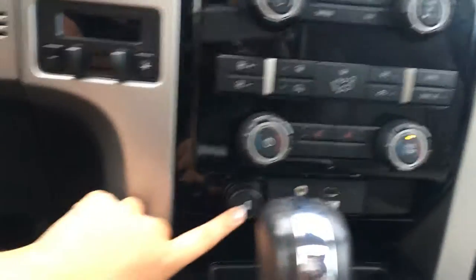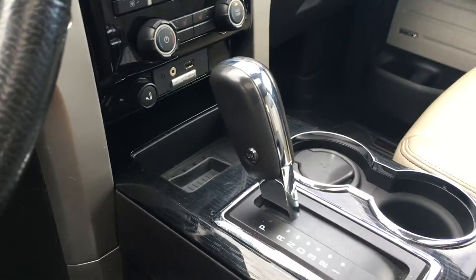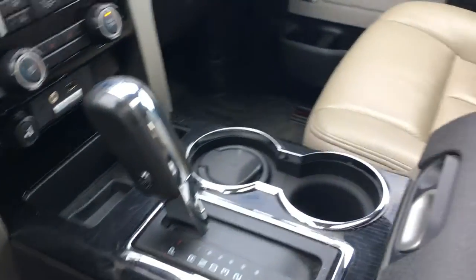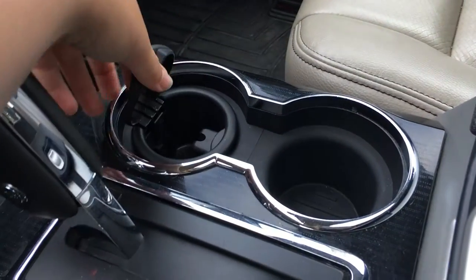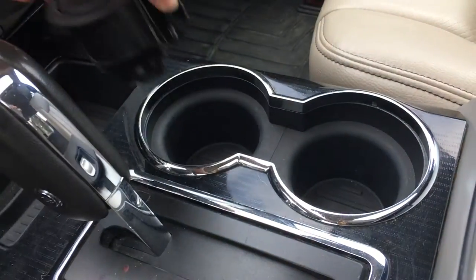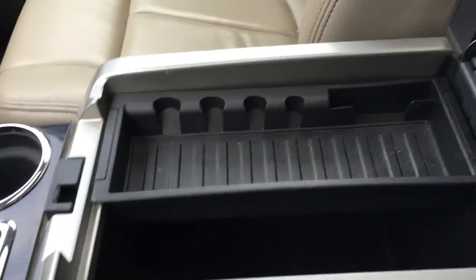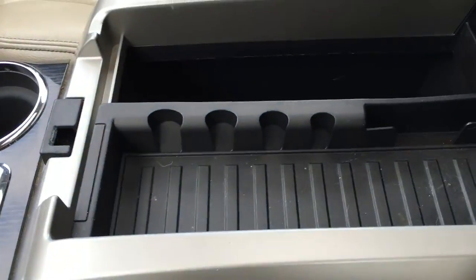You have power behind the shifter as well as auxiliary and USB ports. Storage and automatic transmission with tow/haul mode. Two cup holders — one has an ashtray but it does come out if you want to actually use the cup holder. In the middle you have an armrest that opens up to give you access for storage. This slides across and is removable.